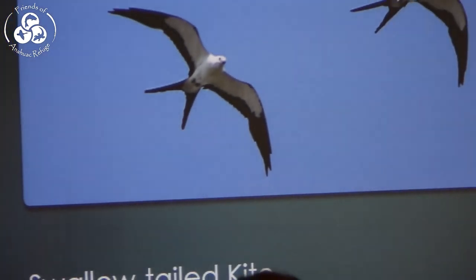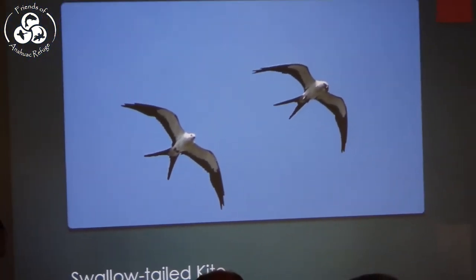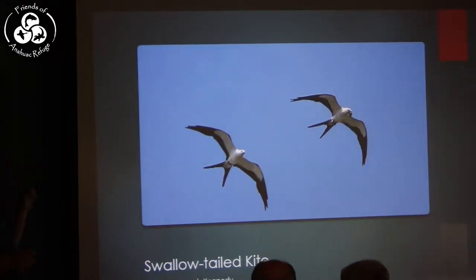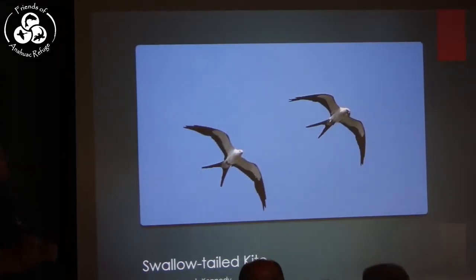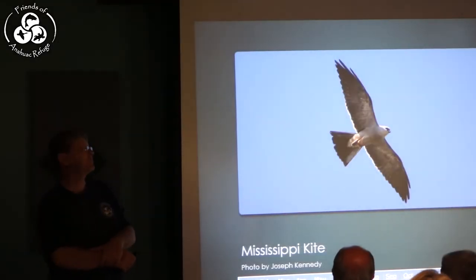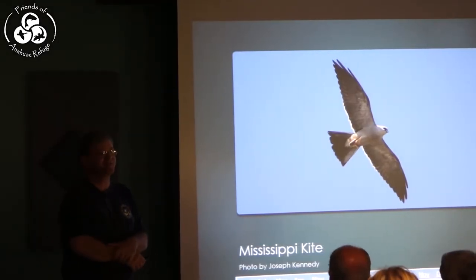We're going to dive into about 100 species of birds you might see in Chambers County in the spring. We'll start with Swallowtail Kite, which many people consider the most photogenic of all birds. Another raptor we get big numbers of migrating through here is the Mississippi Kite — a small raptor.